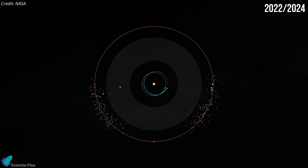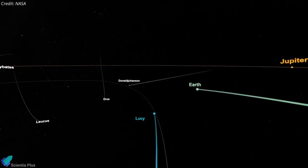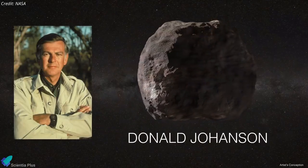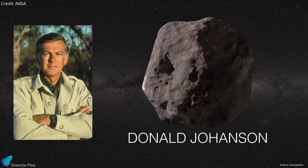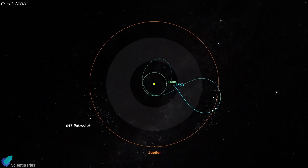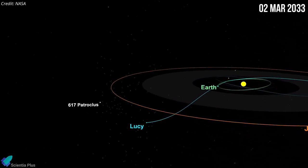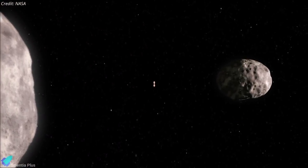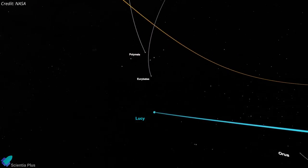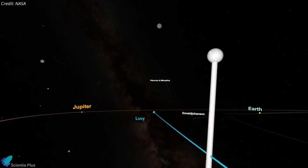The spacecraft will gain two gravity assists from Earth — one in 2022 and one in 2024 — to save propellant. On its way to the Trojan asteroids, the spacecraft will fly by the main belt asteroid Donald Johansson on April 20, 2025, named for the American paleoanthropologist who co-discovered the fossilized Lucy skeleton. Lucy will then visit five more Trojan asteroids over three years, before returning near Earth for another gravity assist, ultimately arriving on 2 March 2033 to encounter Patroclus and its near-twin binary companion Menoetius to complete the primary mission.